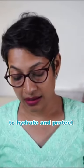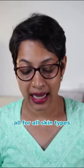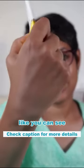It hydrates and protects against UVA/UVB rays and blue light — that's what it says — for all skin types, no white cast. It's a beautiful product, like you can see.